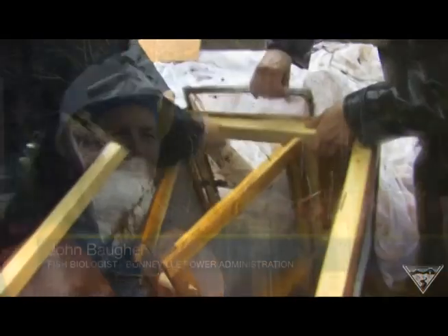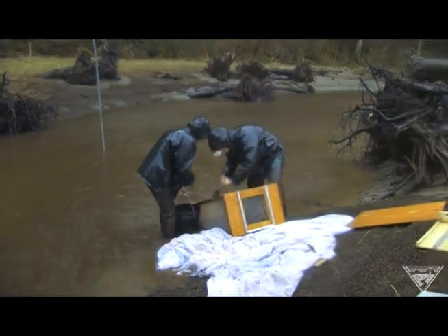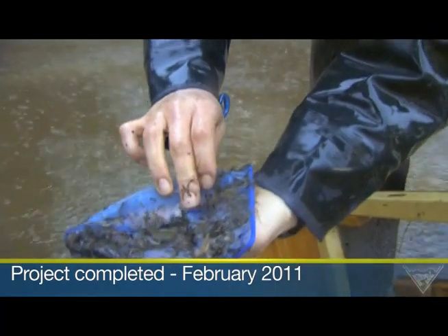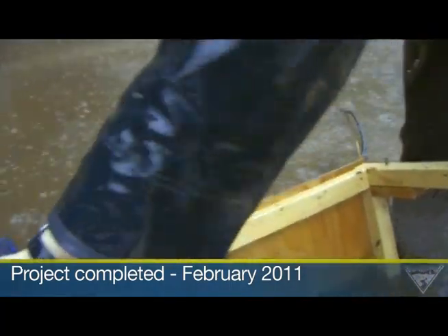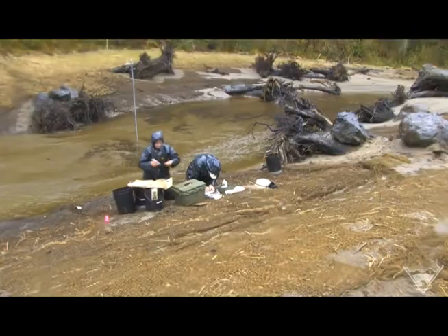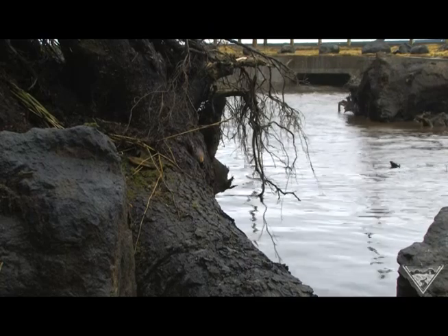Early results show the project, which was just completed in February, is working. Researchers have already found coho, chum, and chinook salmon using the tidal marsh.